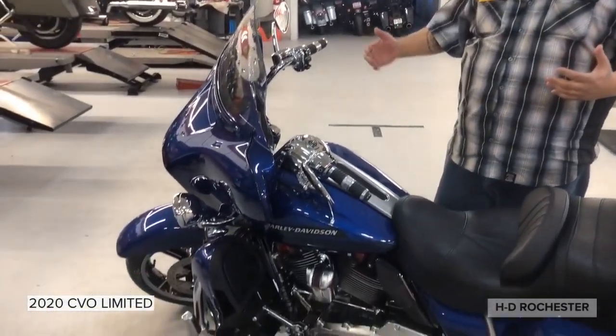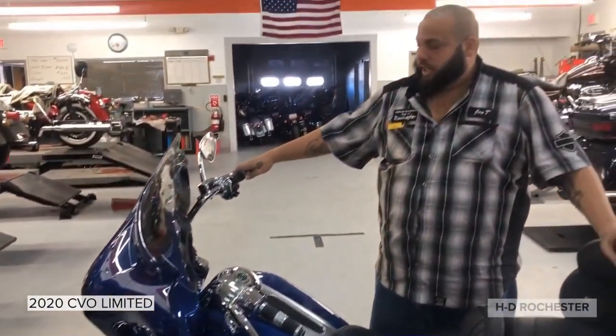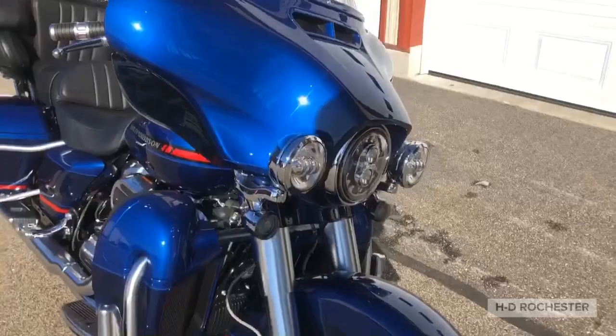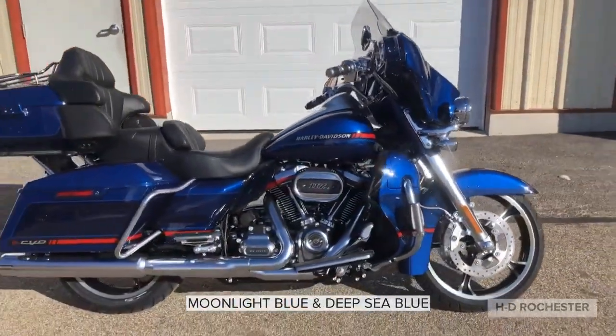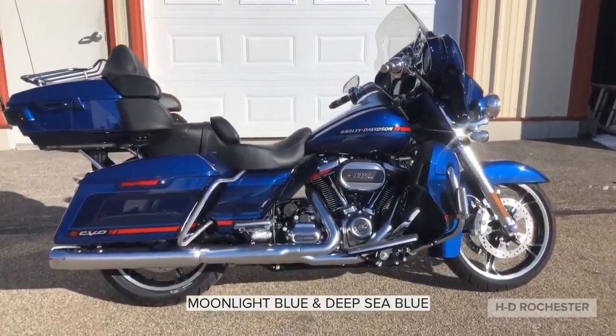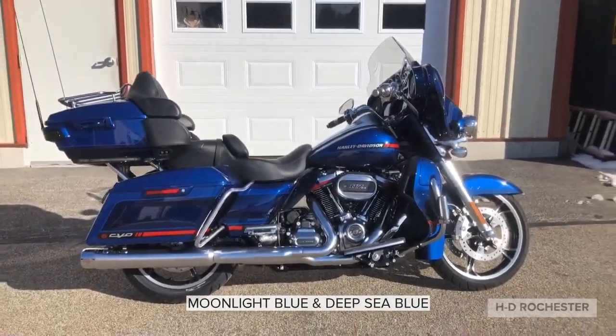What's going on everybody, this is your boy Joey T coming to you behind the scenes. We had a bike that just came off the truck recently out of the crate — they put it together and assembled it. We have a midnight blue and a deep sea blue limited CVO featuring 193 cubic inch with the 117 motor. When it comes to the CVO, there's no cutbacks to this bike. This is a phenomenal color and it's got a lot of options on it.